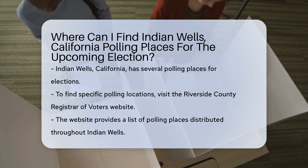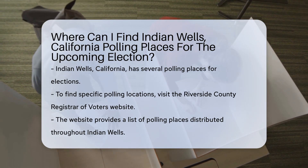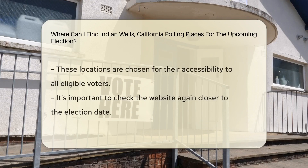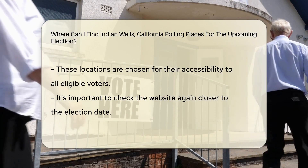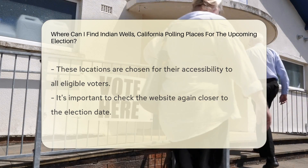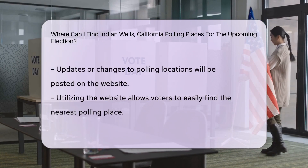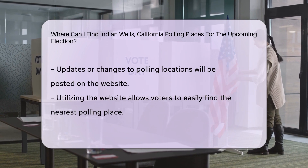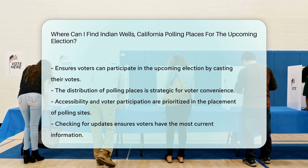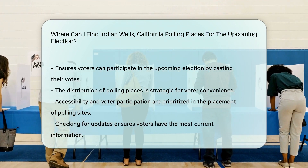In Indian Wells, California, polling places for the upcoming election can be located by visiting the Riverside County Registrar of Voters website. There, you can access a list of polling locations specific to Indian Wells. These polling places are strategically distributed throughout the city to ensure accessibility for all eligible voters. Remember to check the website closer to the election date for any updates or changes to the polling locations. By utilizing this resource, you can easily find the nearest polling place to cast your vote in the upcoming election.